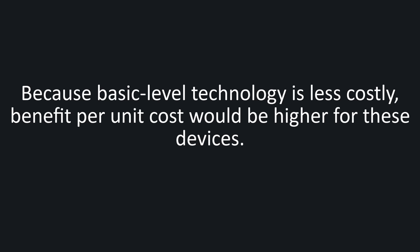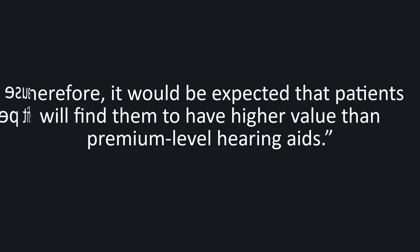"The combined laboratory and real world outcomes in our research are consistent with the conclusion that when hearing aids are programmed, fit and fine tuned using best practice protocols, wearers similar to our participants will obtain essentially equivalent improvement in speech understanding and quality of life, whether they use basic level or premium level feature technology. Because basic level technology is less costly, benefit per unit cost would be higher for these devices." Basically, the outcome of this study showed that premium level hearing aid technology showed no significant improvements over basic level technology if best practice protocols were followed.